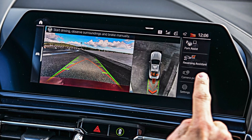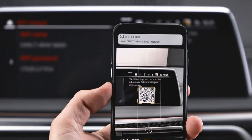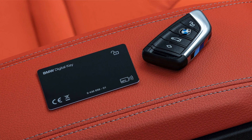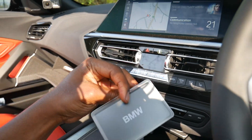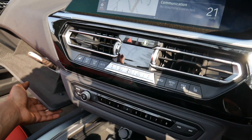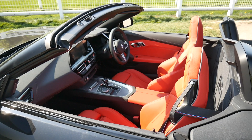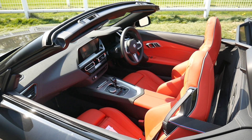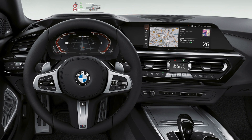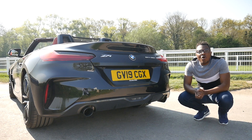Park distance control — which used to be an optional extra on my E89 Z4 — comes standard, along with parking assistance so the car parks itself, Wi-Fi hotspot preparation, and keyless entry. The car also comes with the BMW Digital Key, turning a smartphone into a car key using near-field communication (NFC) technology to lock and unlock the new Z4 without a conventional key. It also includes driver assistance systems: collision warning, pedestrian warning with city braking function, and lane departure warning — all standard.